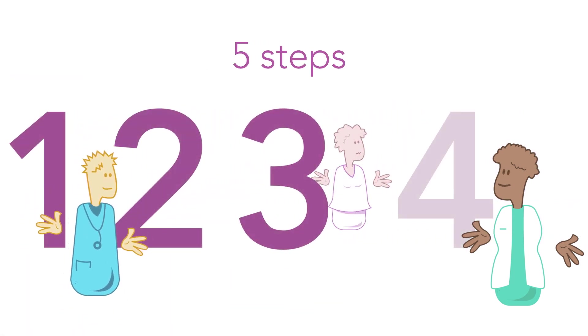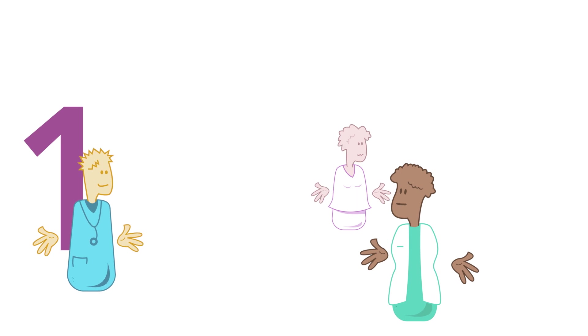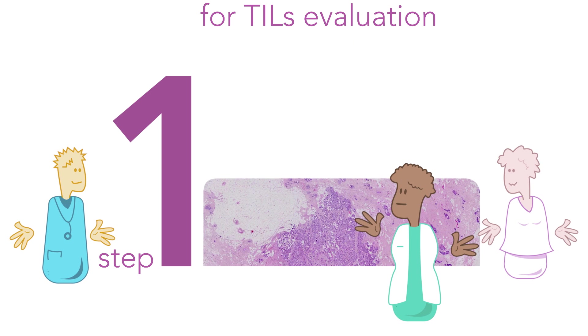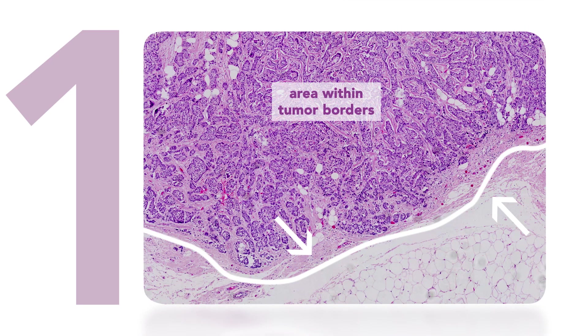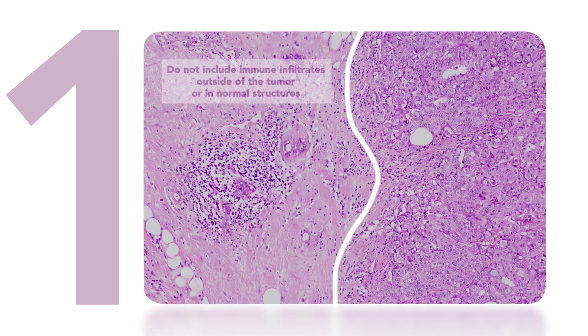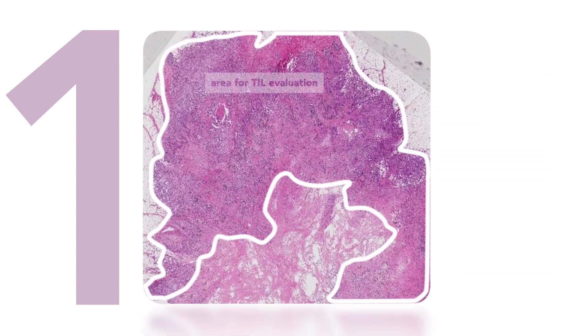Now let's take a closer look at the guideline for the standardized evaluation of tumor-infiltrating lymphocytes in breast cancer. This guideline consists of five steps and is based on H&E slides of core biopsies or full slides of properly fixed tissues. Step 1: Define the area for TILs evaluation. Only TILs within the borders of the invasive tumor are evaluated. The invasive edge is included but not reported separately. Immune infiltrates outside tumor borders and large areas of central necrosis or fibrosis are not included.